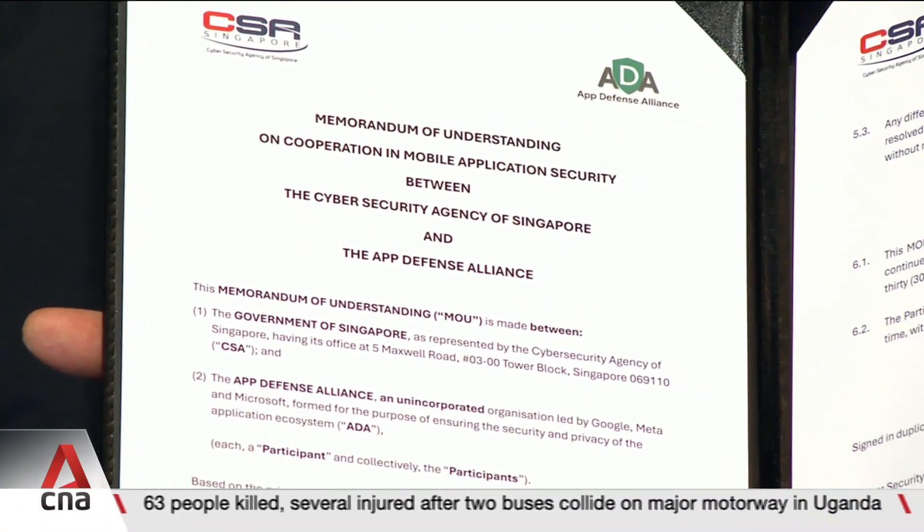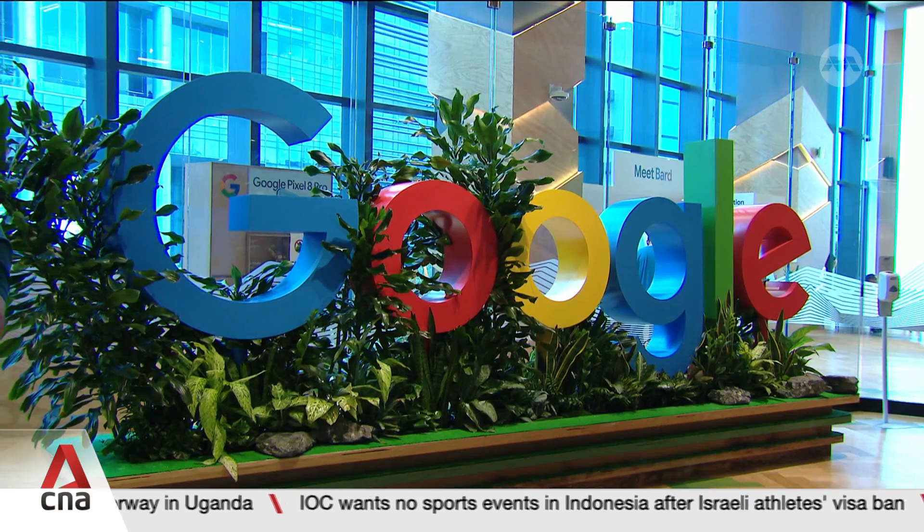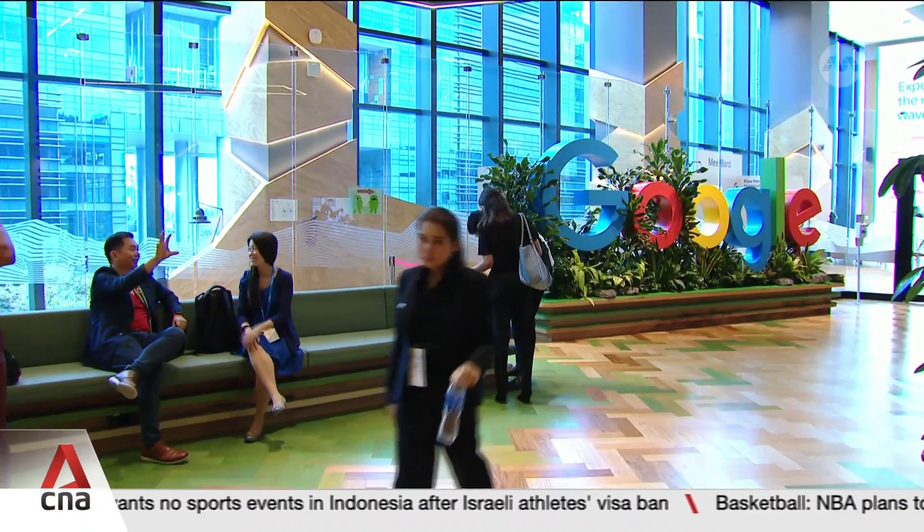It's why Singapore is working more closely with industry players. For one, it has renewed partnerships and signed new deals with tech giants like Google to exchange knowledge and best practices.